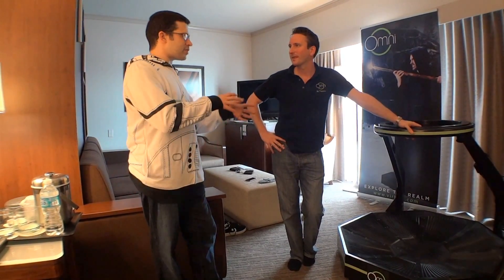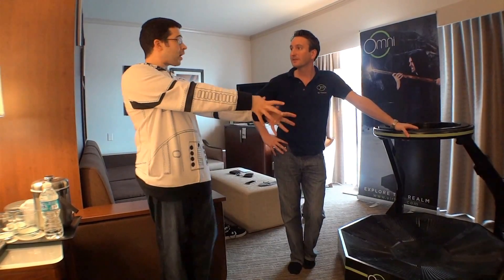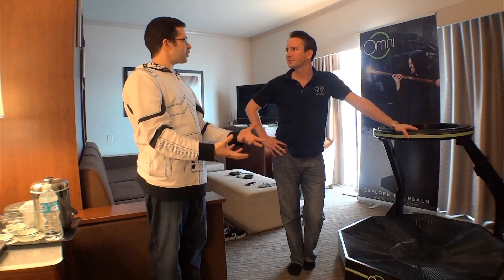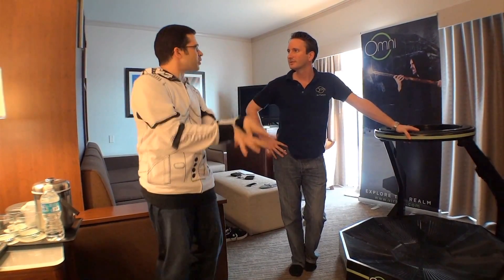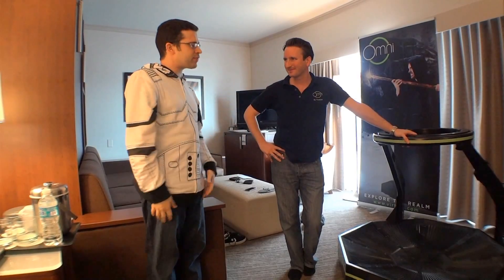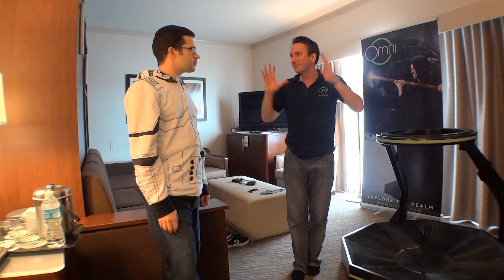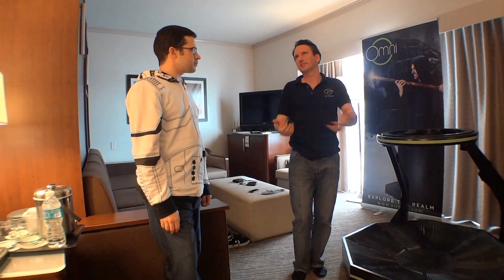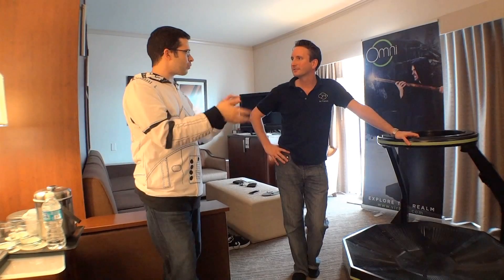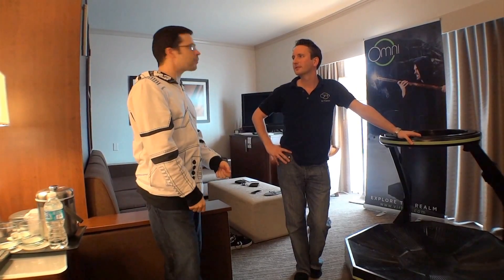Having used the Oculus Rift sitting down with a game controller, this was a completely different experience. The Omni transformed the Oculus Rift experience into more of what it should be, because I was immersed — I was more inside it than I thought I already was just wearing the Rift. Being able to move naturally, walk or run naturally, is really what keeps your brain in that virtual world instead of thinking 'oh, I'm pushing a button, that doesn't feel right.' It was also easier to look exactly where I wanted to shoot rather than trying to aim a controller perfectly.